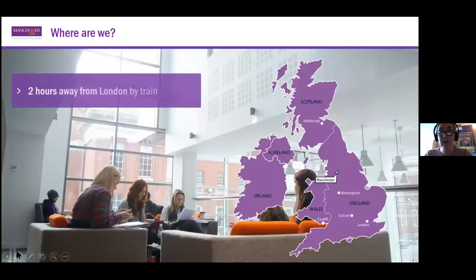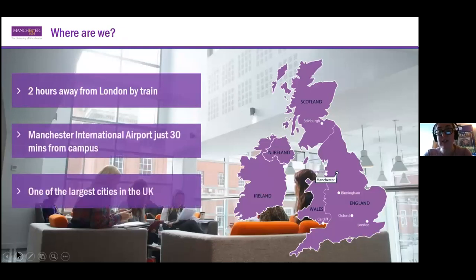In terms of our physical location, you can see here on the map that we are right in the middle of the UK, which from my own point of view makes it a really good base to explore the rest of the country — especially if you think about an undergraduate degree being between three and five years depending on what you're going to be studying. You've got holidays and weekends, and being based in Manchester allows you to get around the country and see different things.